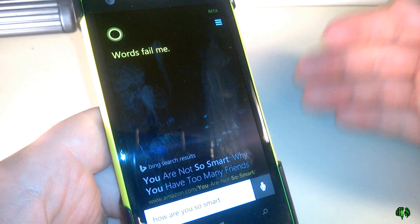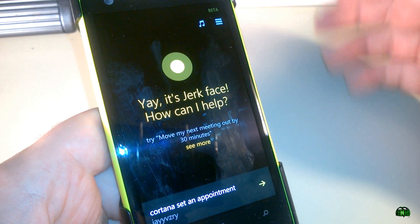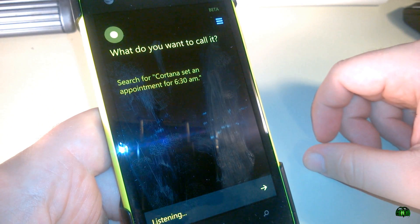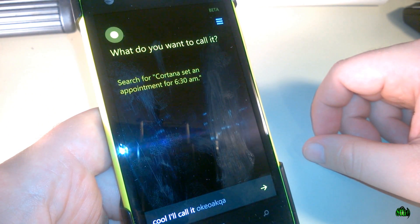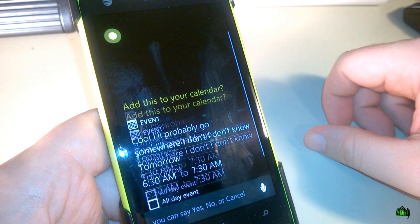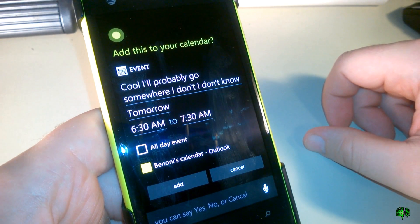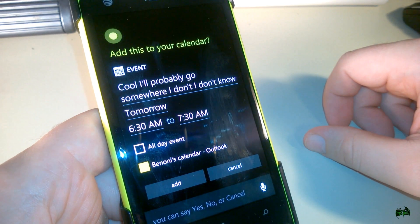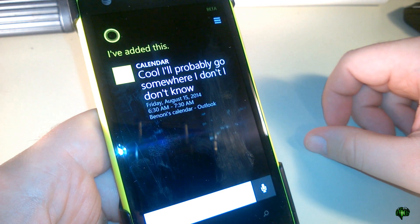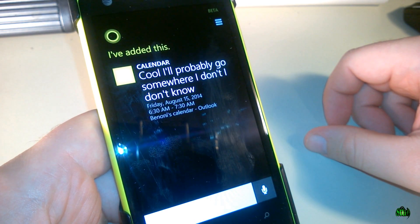You can say whatever you want to her. Of course, she can help you with other things. Cortana, set an appointment for 6:30 a.m. "What do you want to call it?" Yeah, pretty cool. Let's call it "go somewhere" — I don't know. "I'll add 'go somewhere I don't know' to your calendar for tomorrow at 6:30 a.m. Sound good?" Yes. Do it, Cortana. Awesome. So apparently I'm going somewhere tomorrow between 6:30 and 7:30 a.m., but we'll find out.